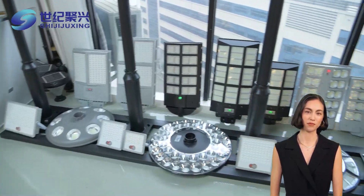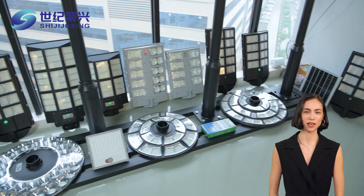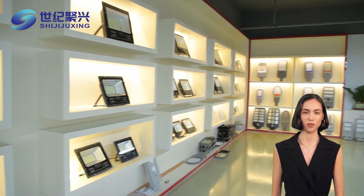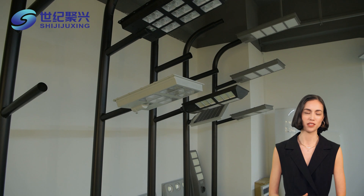But that's not all. These lights come equipped with an automatic switching function. They intelligently turn on and off based on the natural light around them, ensuring they're only using energy when needed. It's like having a smart assistant for your street lighting.